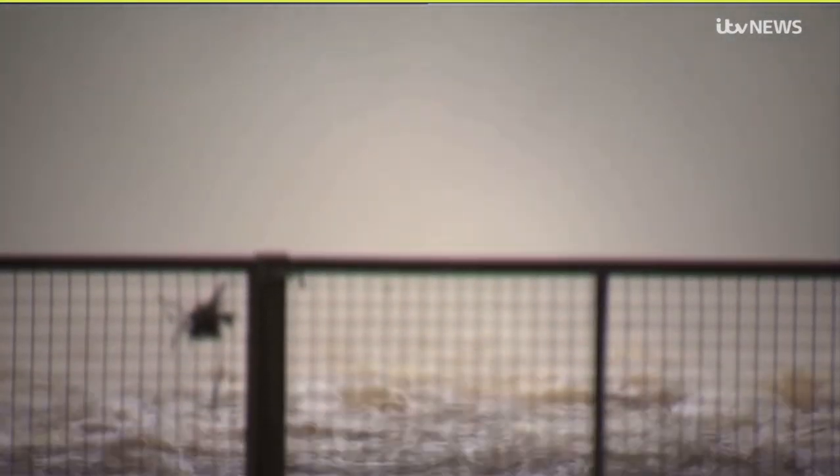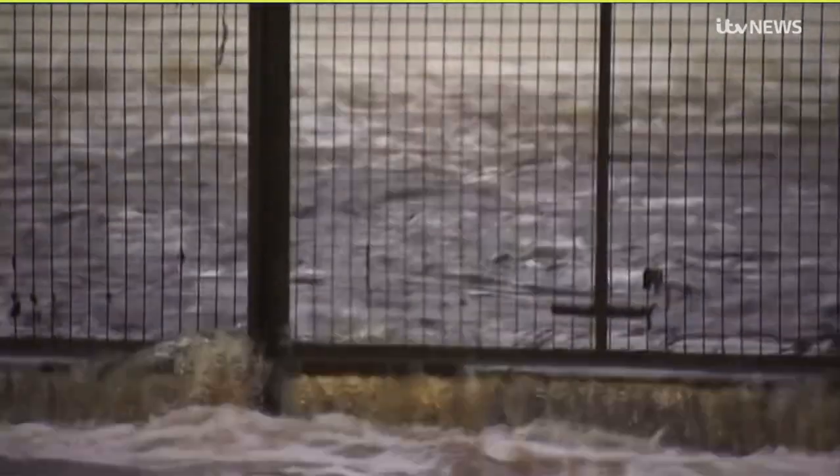It could take some time before the benefits of this scheme are visible, but people here are confident it can make migration up this river easier, and ultimately rebuild the salmon population. Barnaby Papadopoulos, ITV News, in Kirkcudbright.